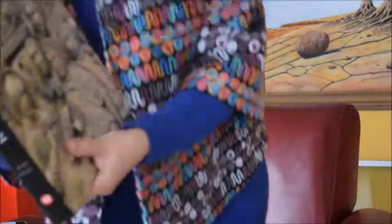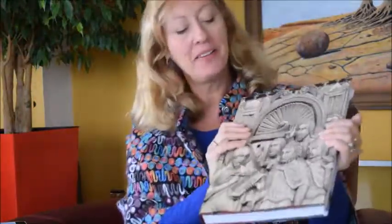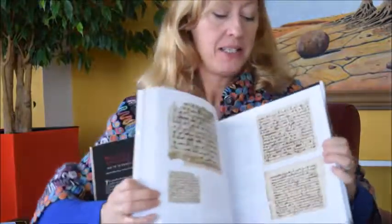Byzantium and Islam. Here's 200 years of the emerging medieval world compiled into one fantastic catalogue of 200 objects of Byzantium.